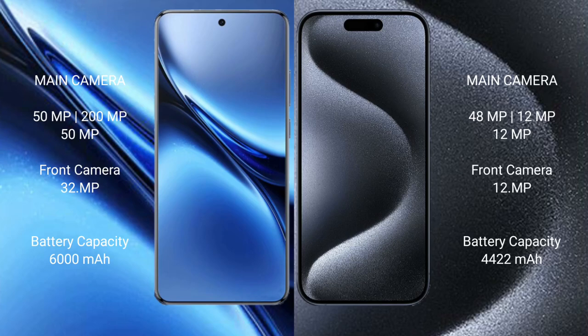Vivo X200 Pro features a rear triple camera setup: 200MP main plus 50MP plus 50MP, and a 32MP front camera. iPhone 15 Pro Max also has a rear triple camera setup: 48MP main plus 12MP plus 12MP, and a 12MP front camera.